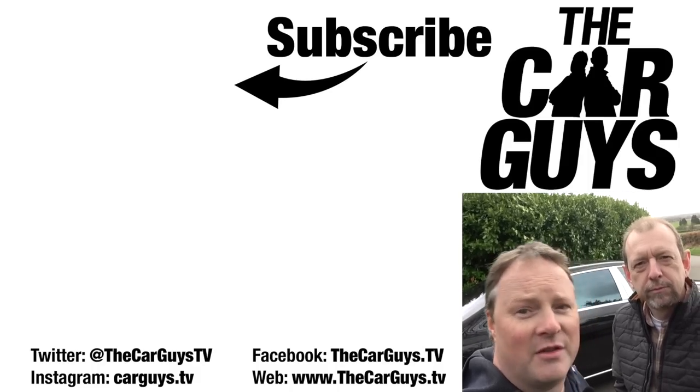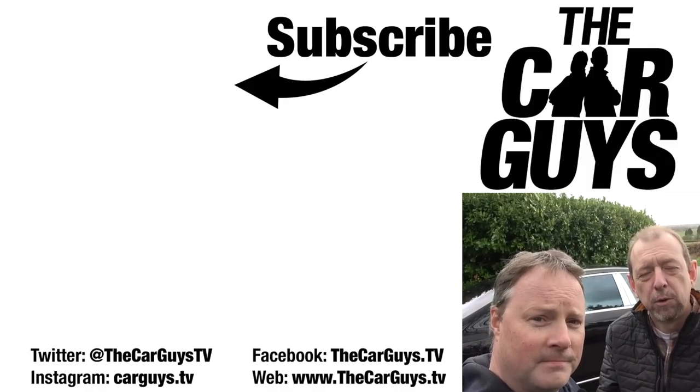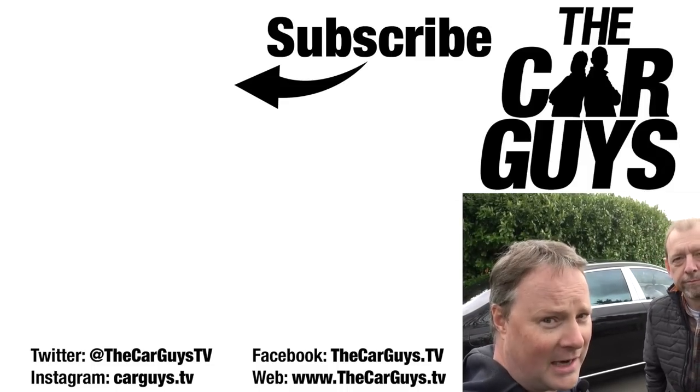Thanks for watching this episode — the full review of the Maybach. Really hope you enjoyed it as much as we did. Don't forget to subscribe, leave comments because we read them all, ding that notification bell, and find us on Instagram and Facebook. Don't forget the website. There'll be another Car Guys episode along next week.